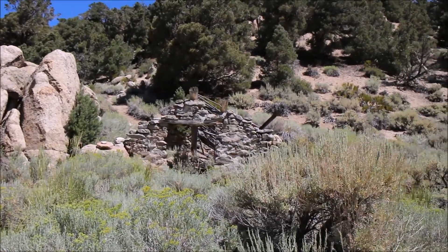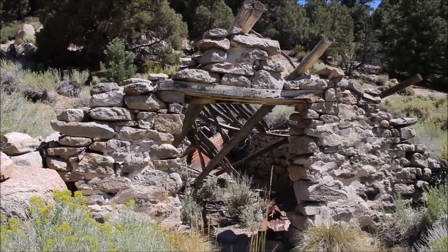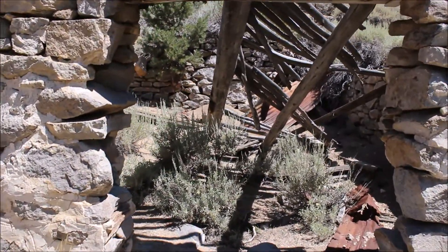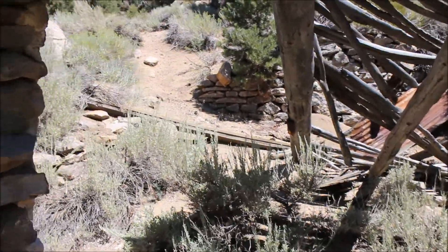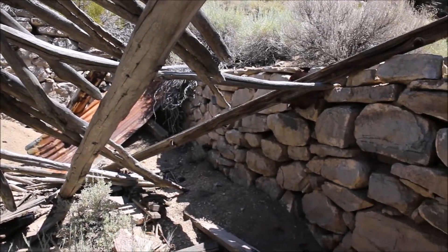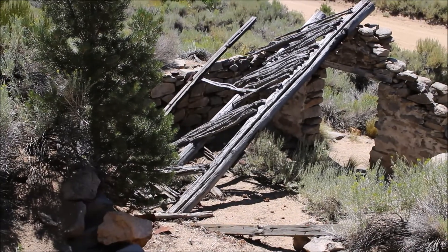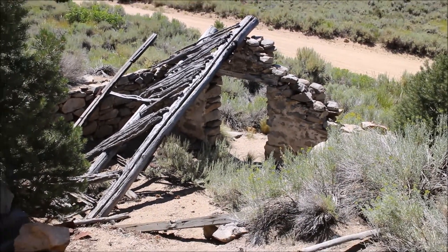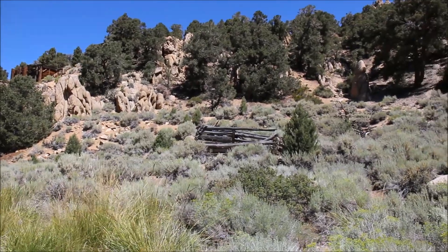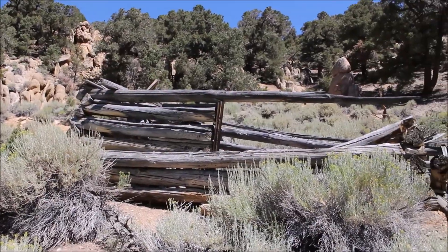There's this old building made out of rock. I heard this was the post office — I don't know if that's true, although it might be.